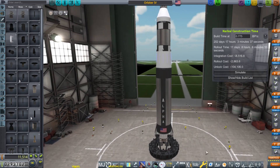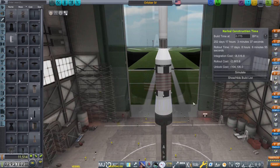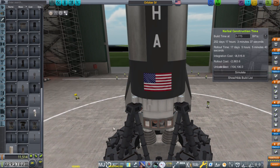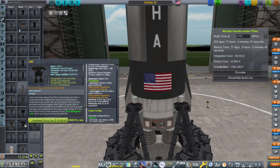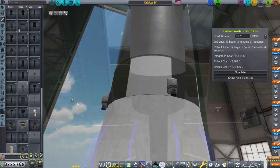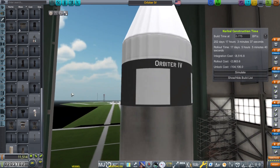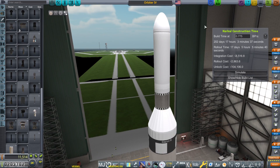Here we are in the VAB with the next generation launch vehicle called Alpha. It can deliver over a ton to low earth orbit. The first thing I'm going to do is buy the bottom stage engine, which is an LR-87, then buy the second stage engine which is an LR-91, and the top stage — the third stage — is just an AJ-10 like we were using before.